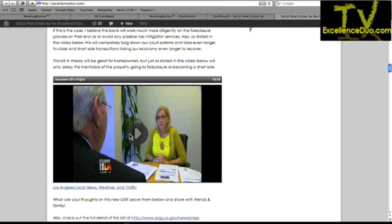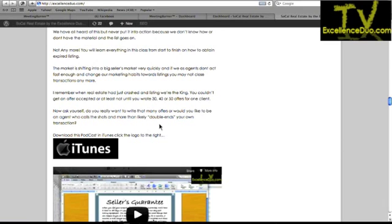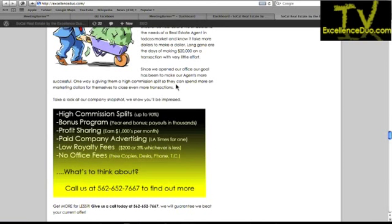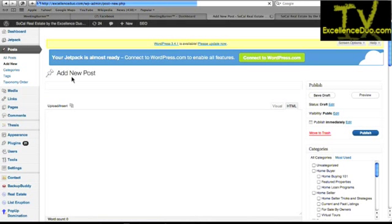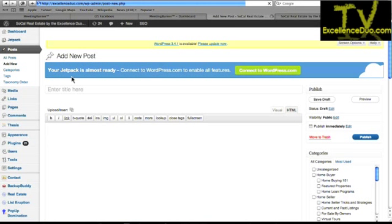My home buyer, home seller, foreclosure, agents, seminars content — all that has new data constantly being poured in, so those are your posts. This is our introduction to our red carpet event, the Homeowner's Bill of Rights — the bill just passed by Governor Jerry Brown. That's an article, something you're writing — that's the blog feature. Go ahead and click on Posts, then go to Add New. This is why I said it's basically Facebook with all the ability to go viral, but put together as easy as a Word document.